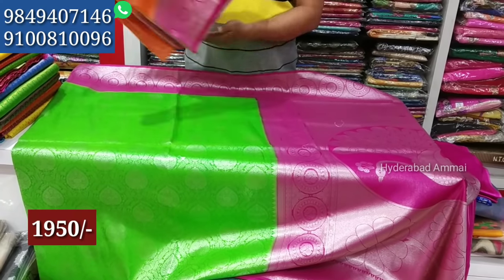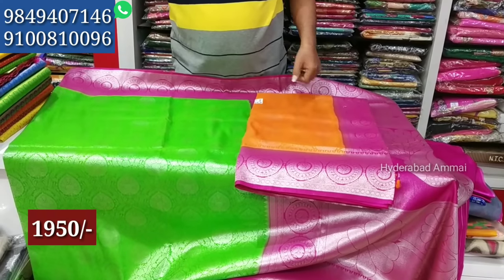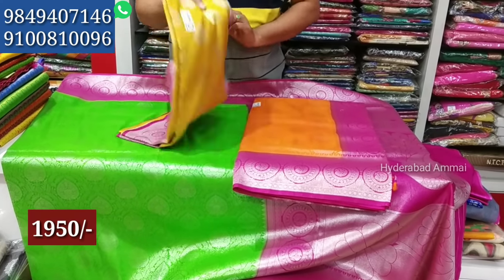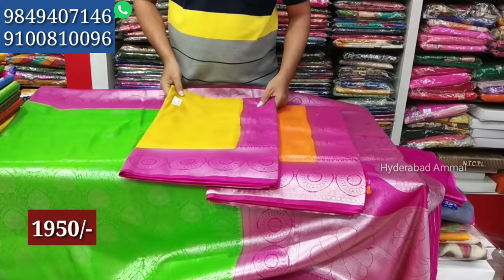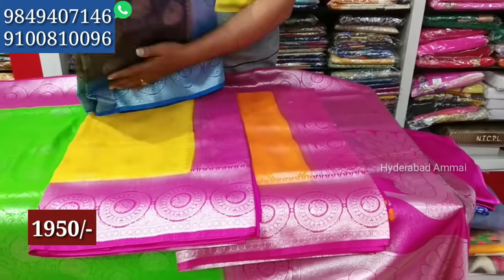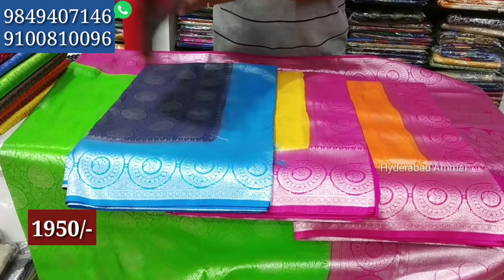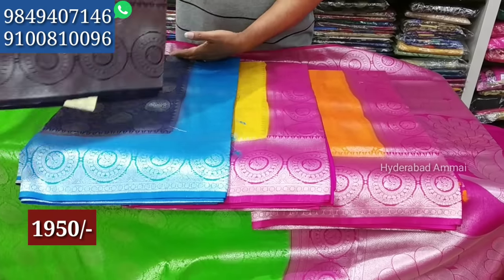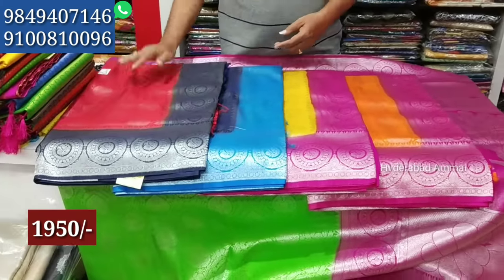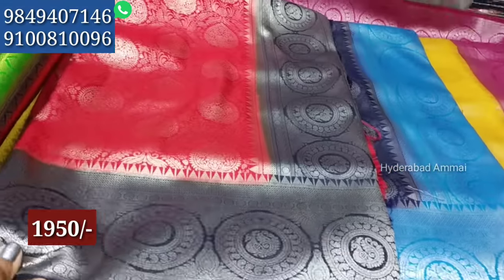These are available in different colors including black, pink, light grey, red, white, yellow, brown, and navy blue. The fabric is lightweight and very smooth. The price is very reasonable at 950 rupees for this sari.